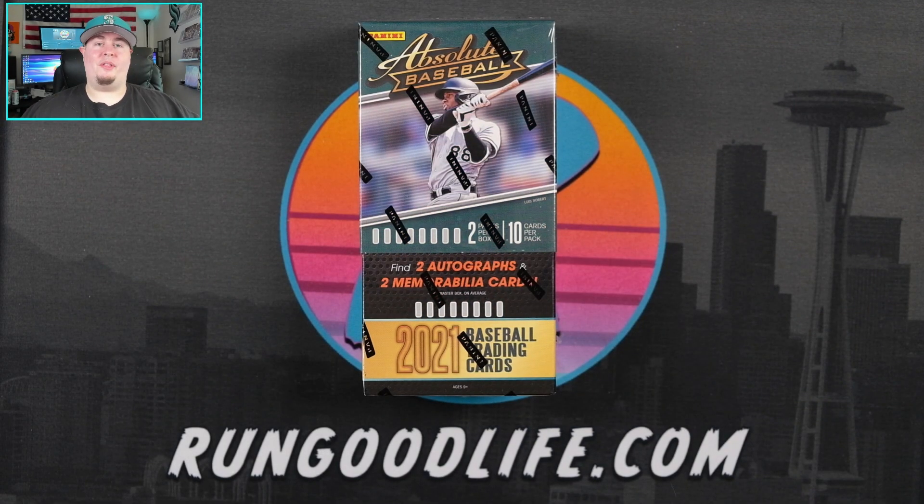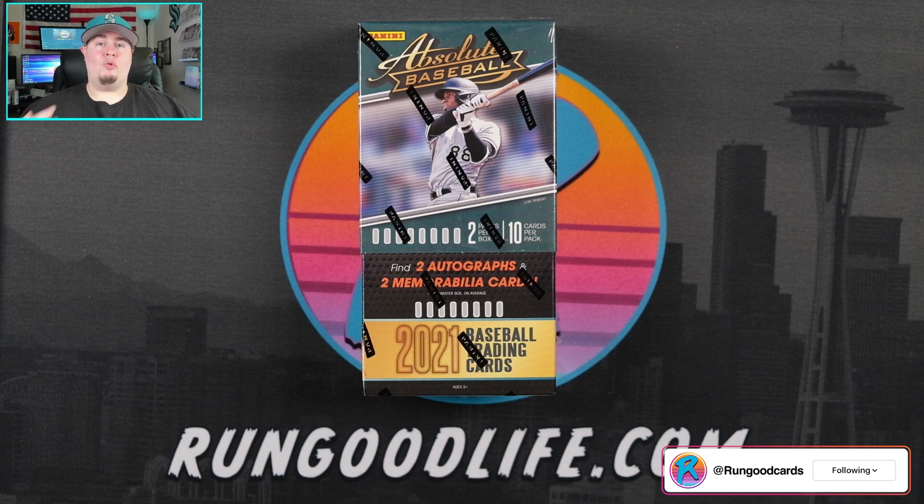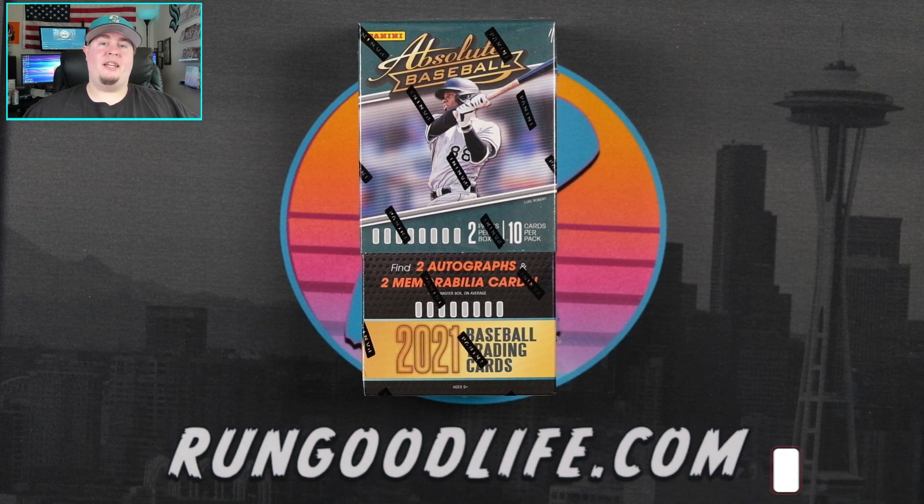Kicking off the week right with a little bit of run good! What is going on YouTube, it's your boy James aka Run Good Live coming back at you with a brand new video. Excited to get into it.